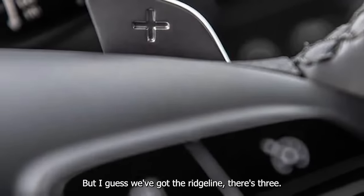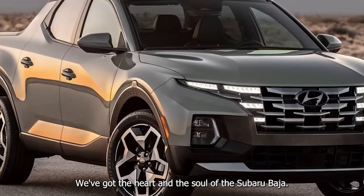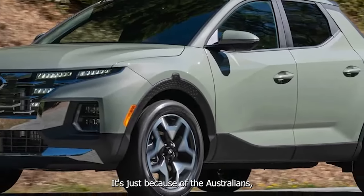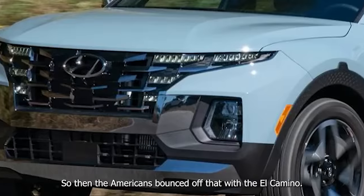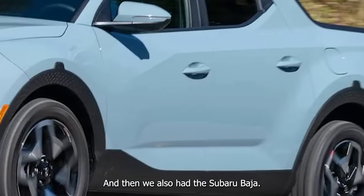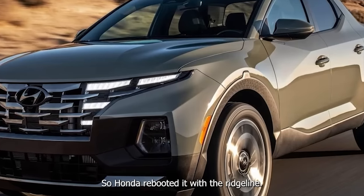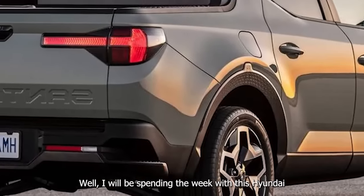We've also got the Ridgeline — three choices total. This segment has the heart and soul of the Subaru Baja. The El Camino back in the 50s kind of started this trend — it's because of the Australians, who wanted car-trucks, and then Americans bounced off that with the El Camino. They kind of died off and are now coming back again, with Honda rebooting it with the Ridgeline.